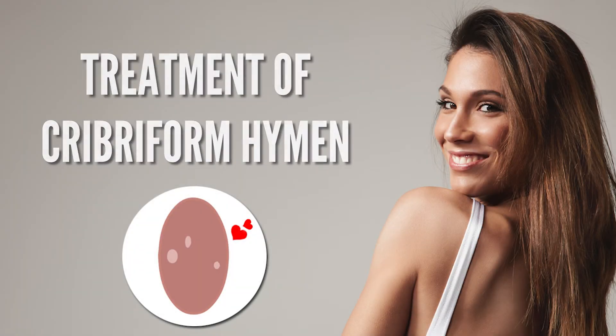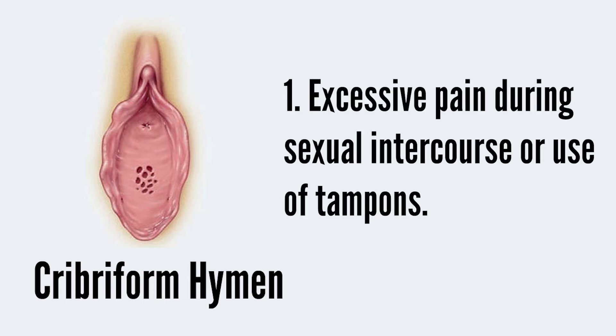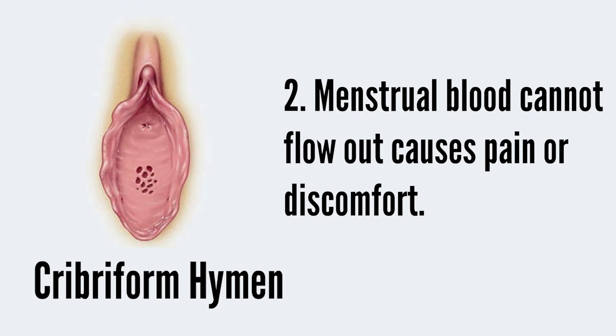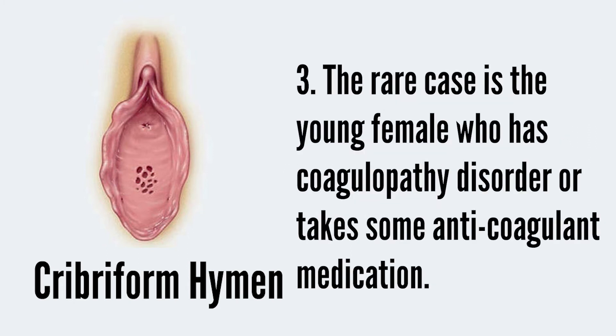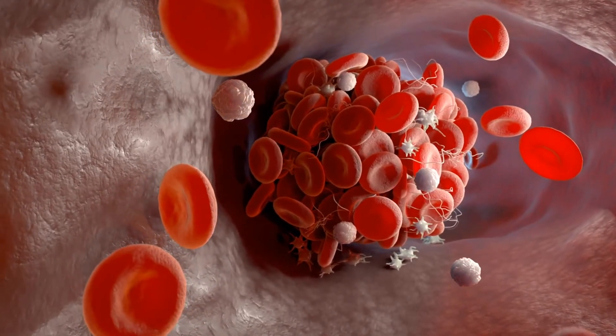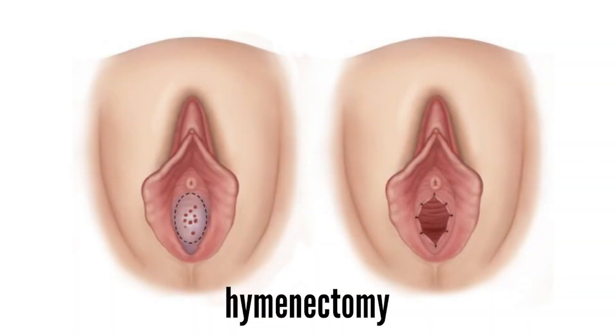What is the treatment of cribriform hymen? Surgery may not be necessary in some cases. However, it is necessary in some circumstances: excessive pain during sexual intercourse or use of tampons, or when menstrual blood cannot flow out and causes pain or discomfort. A rare case involves a young female who has a coagulopathy disorder or takes anticoagulant medication, as she may be at risk of large amounts of bleeding during first sexual intercourse. When necessary, minor surgery named hymenectomy is performed to remove the extra hymenal tissue and create a normal-sized vaginal opening.